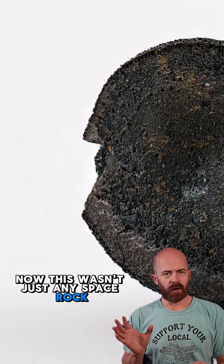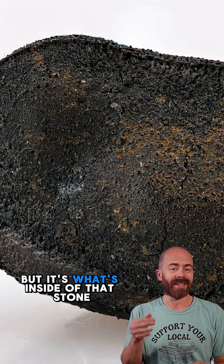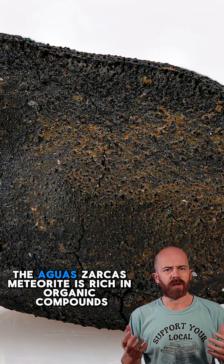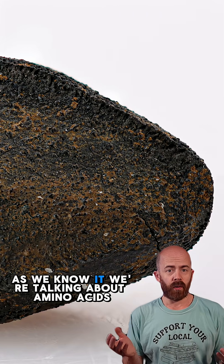This wasn't just any space rock. This was a CM2 carbonaceous chondrite. Its rarity is part of what makes it special, but it's what's inside of that stone that really matters. The Aguasarcas meteorite is rich in organic compounds, the complex carbon-based molecules that are essential to life as we know it.